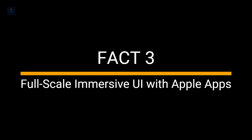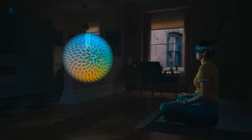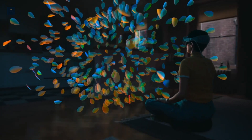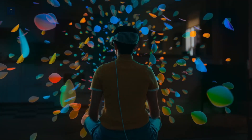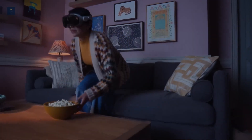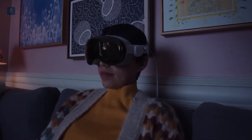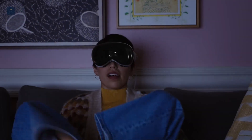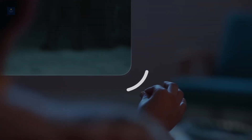Fact 3. Full-scale immersive UI with Apple apps. While the Apple Vision Pro starts like any mixed reality headset, it quickly changes that narrative. The headset shows you your home view with the digital one layered over it. Unlike other headsets, Apple has gone for a lifelike-centric UI design that feels perfectly at home in real environments.